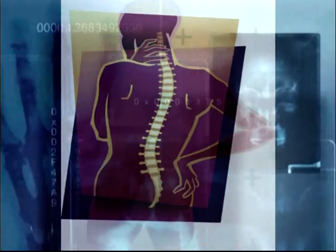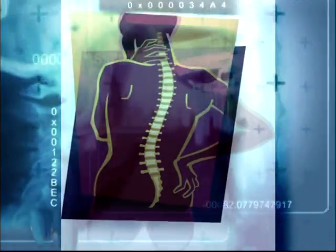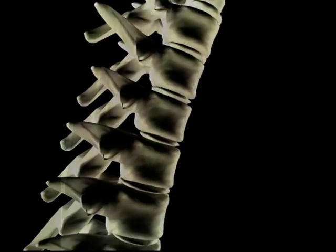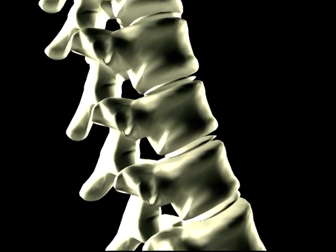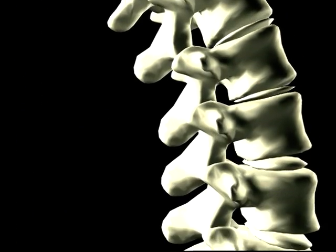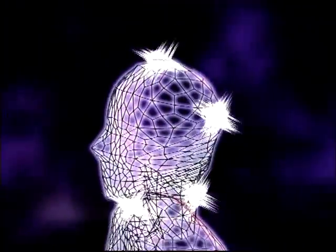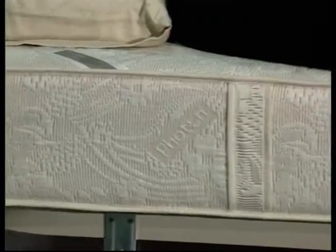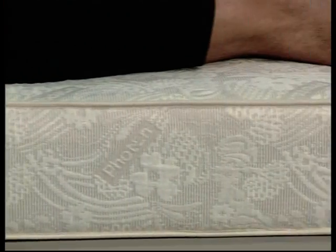Ergonomic. The Sasaki mattress design ensures the correct profile for each and every body. Its structural design maintains the spinal column in the correct position, thus avoiding suffering from sustained pressure while we rest. The points of support, such as the shoulders or hips, sink slightly into the mattress in a controlled way. This mattress adapts to the body and is thus held firm and secure.